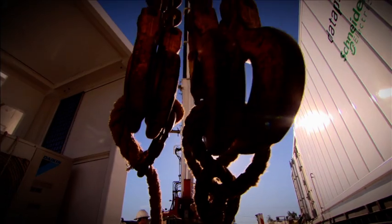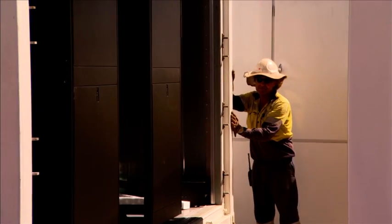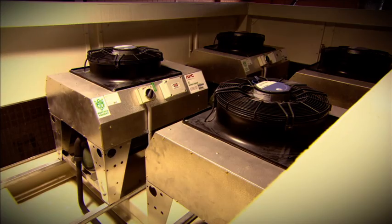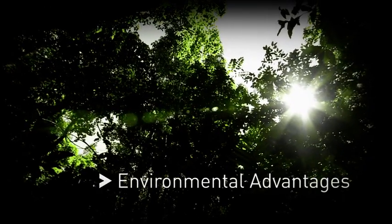Assembled from factory-made, standardised modules with patent protection on a number of features and configured to exact client specifications at the point of manufacture, the Datapod system delivers unrivalled set-up and operational cost savings and environmental advantages.